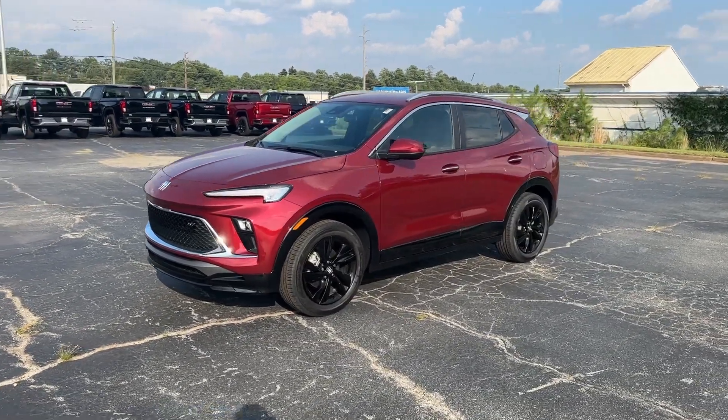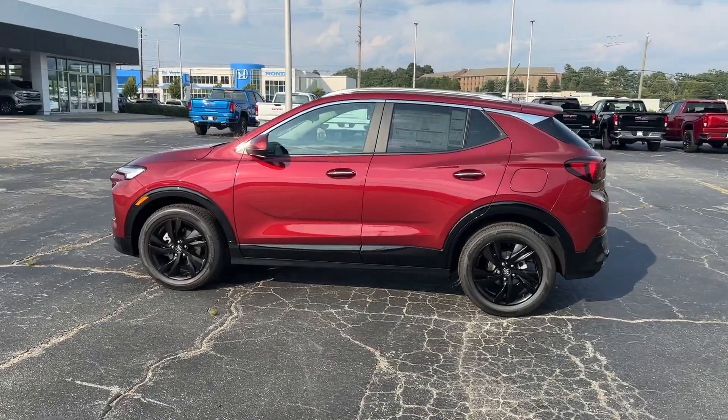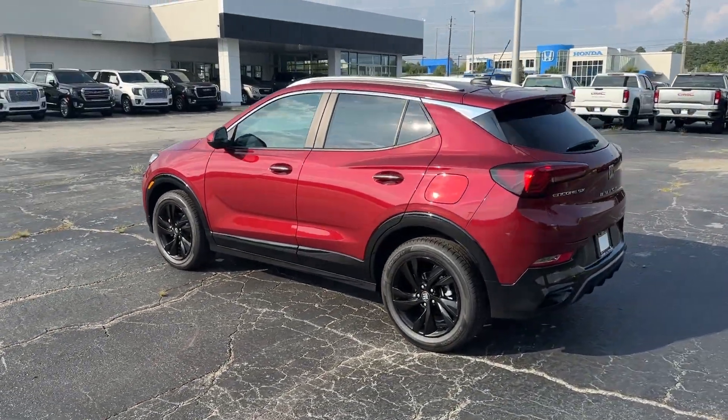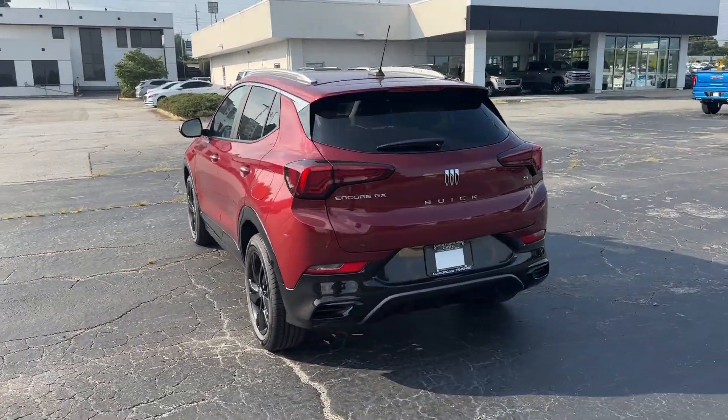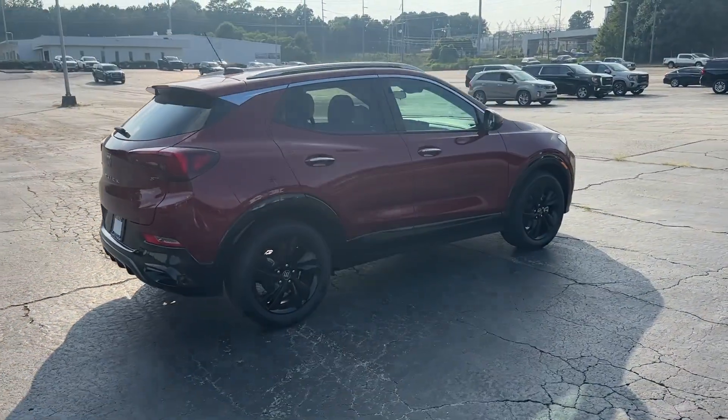Get into a car with value. 2024 Buick Encore. The Encore has all the tools to help you navigate your world, from technology that keeps you connected to nimble handling, power and efficiency — all wrapped in a sleek, luxurious package.